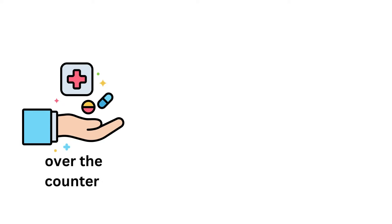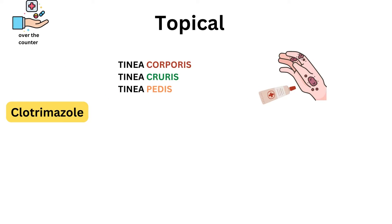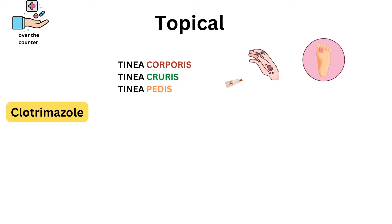Many over-the-counter treatments contain the same antifungal ingredients. One of the most common antifungal medications is clotrimazole. Clotrimazole cream or lotion can treat tinea corporis, tinea cruris, and tinea pedis. It stops the fungi from growing. When using clotrimazole, it is important to follow the instructions carefully. People usually apply the cream or lotion to the affected area twice per day. Most people with tinea cruris find that their symptoms improve within two weeks, but people with tinea pedis may not notice an improvement until around four weeks.